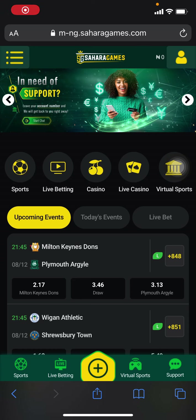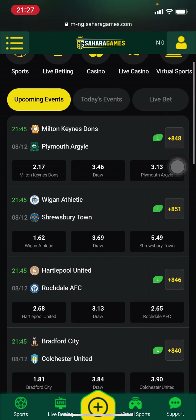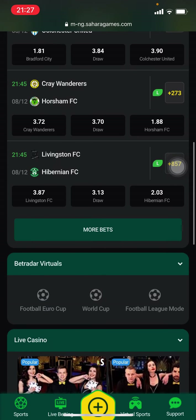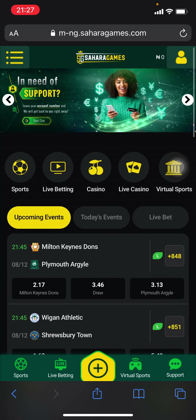Hello everyone, this is Alex from Top Betting Sites. In this video I would like to talk with you a little bit about Sahara Games. Some of you may know them by the name of Sahara Betting, other people call them Sahara Bet, but in reality their official name is Sahara Games.